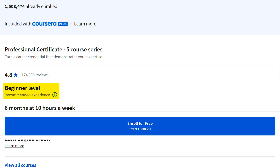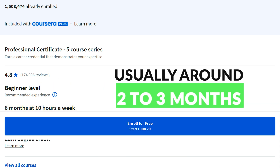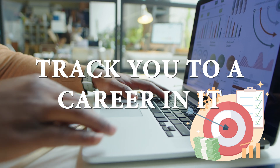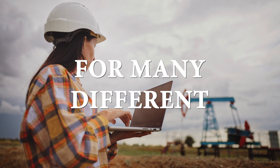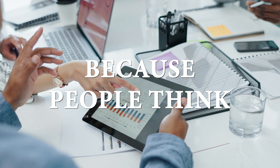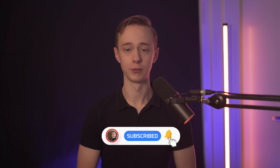Google's course is for complete beginners and is expected to take around six months at 10 hours a week, but from my experience most people complete it way faster — usually around two to three months. The goal is to teach you common IT skills and fast-track you to a career in IT. Even if you don't want to become an IT support specialist specifically, you can still use these skills for many different IT jobs, which are usually very high paying, so it's a very good investment of your time generally speaking.